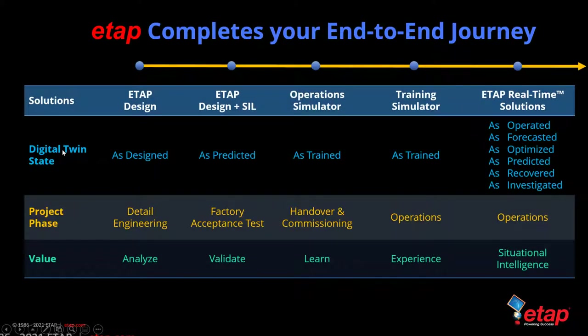ETAP completes your end-to-end journey by taking the digital twin from the as-designed state, connecting it to another ETAP instance in software-in-the-loop for an as-predicted design model, then combining it with real-time data during handover commissioning to get an as-trained model. The as-trained model continues to improve as we get into full-scale operations and acts as an effective operator training simulator. Finally, real-time solutions allow us to take the digital twin in the as-operated state to forecast, optimize, predict, recover, and investigate whenever there is an outage or issue in the system.